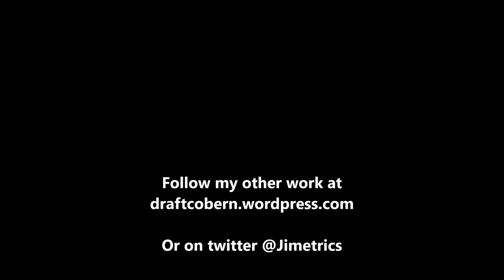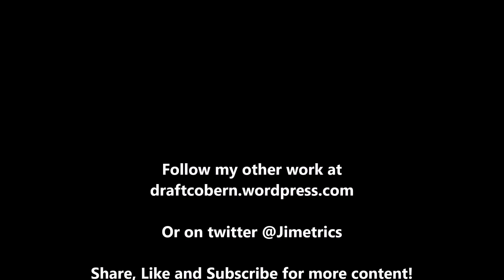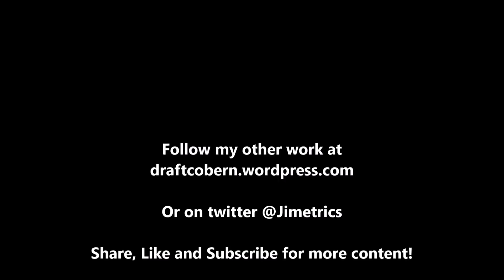My name is James Coburn. You can find my other work at draftcoburn.wordpress.com. You can also follow me on Twitter at Gymmetrics. If you like this content and want more like this, be sure to leave a like and subscribe, share this video, and hit that notification button so you're always reminded when another video drops. I'll talk to you guys in the next video.